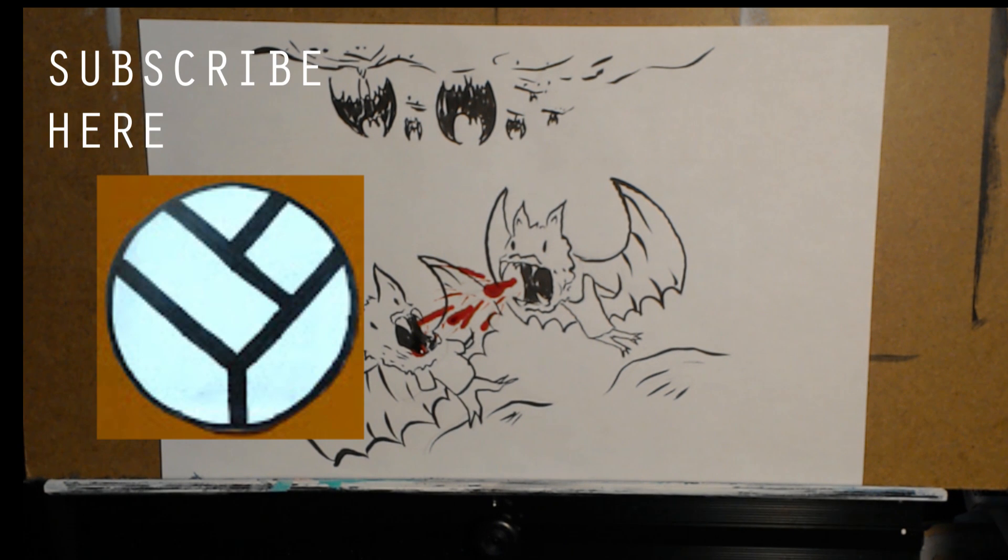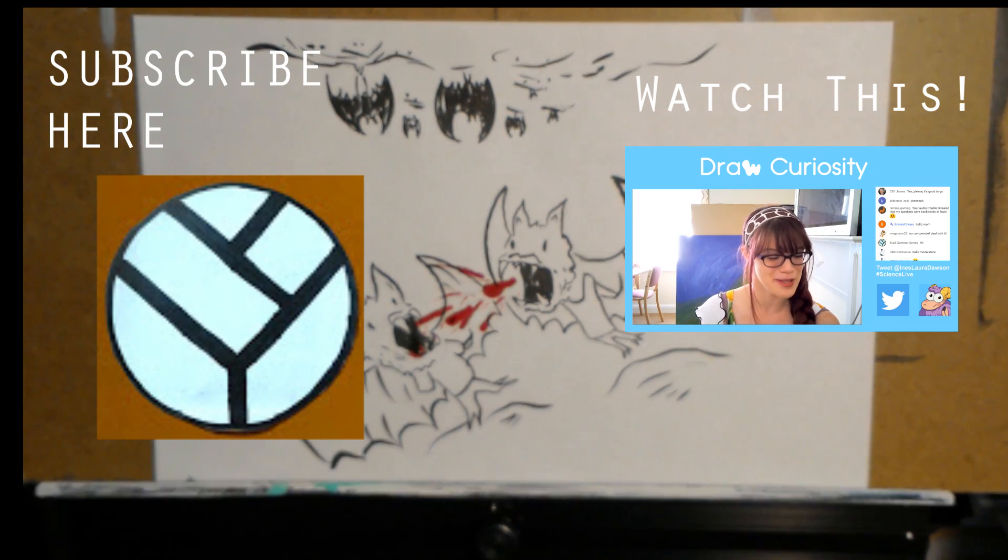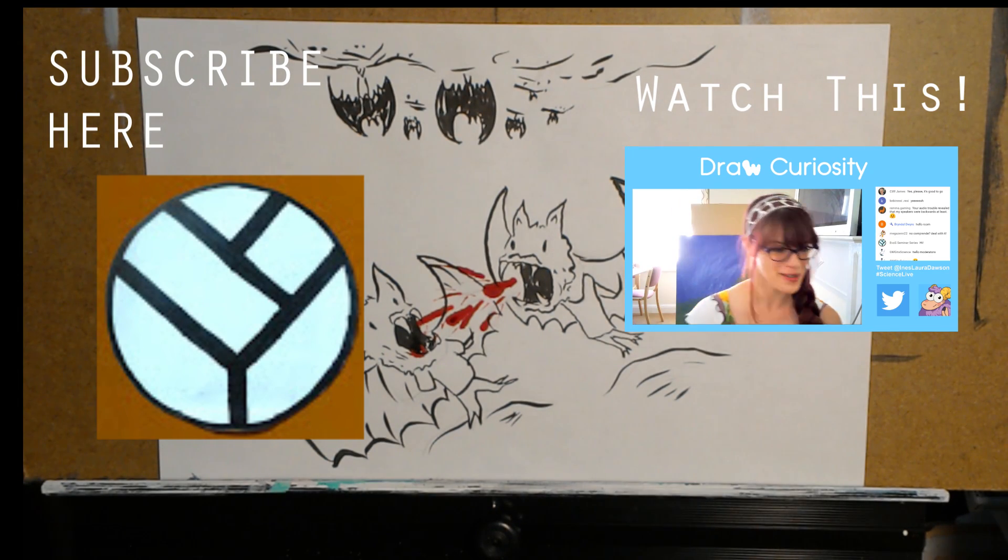Thanks for joining me. If you want to see more videos like this, subscribe to our Evo Seminar Series channel here. And if you want to see a live video presentation about animal cooperation by biologist and YouTuber Inez Dawson, click here.